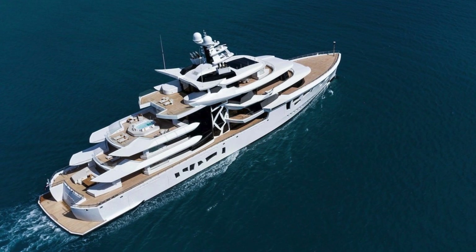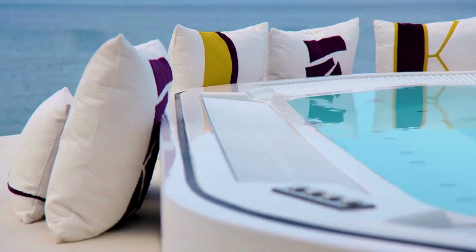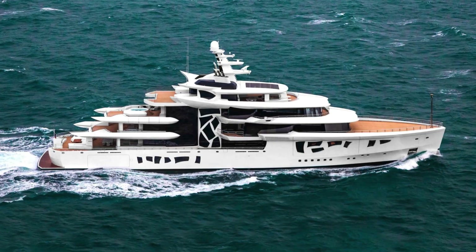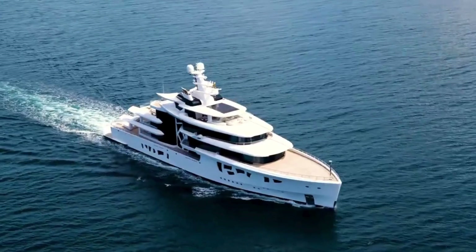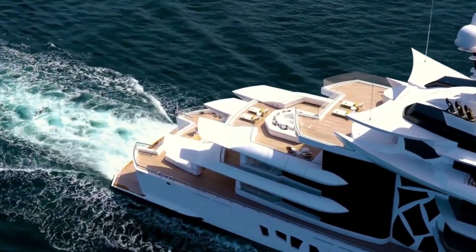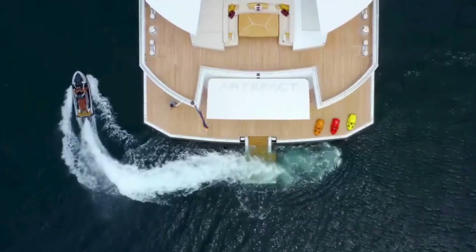With seven staterooms to accommodate up to 14 guests and a dedicated crew of 24, this yacht offers an unparalleled experience on the high seas. Artifact incorporates solar panels and a massive battery storage system, enabling the yacht to cruise silently for a limited time, thanks to the absence of internal combustion engines. Envision gliding through crystal-clear waters surrounded by the beauty of nature, all while embracing cutting-edge engineering and sustainability.